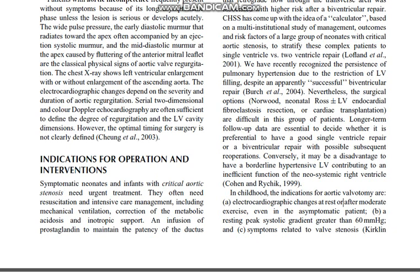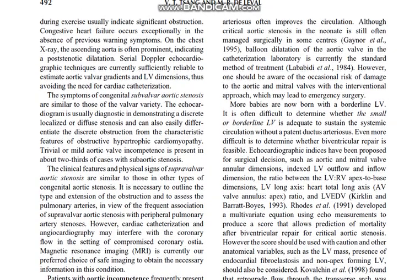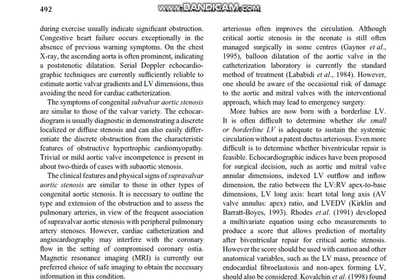Symptomatic neonates and infants with critical aortic stenosis need urgent treatment. They often need resuscitation and intensive management including mechanical ventilation, correction of metabolic acidosis, and inotropic support. An infusion of prostaglandin to maintain patency of the ductus arteriosus often improves the circulation. Critical aortic stenosis in neonates is still often managed surgically in some centers, but balloon dilatation of the aortic valve in the catheterization laboratory is currently the standard method of treatment. However, one should be aware of the occasional risk of damage to the aortic and mitral valves with the interventional approach, which may lead to emergency surgery.